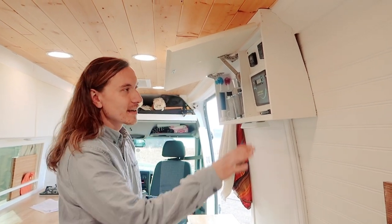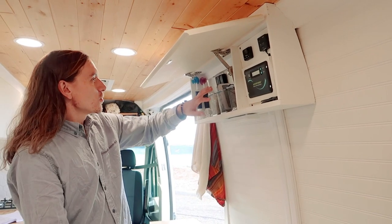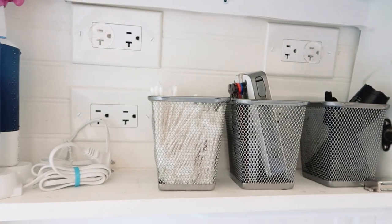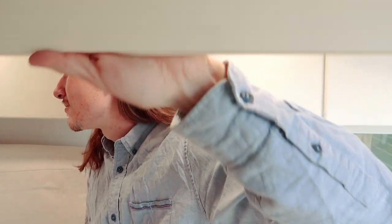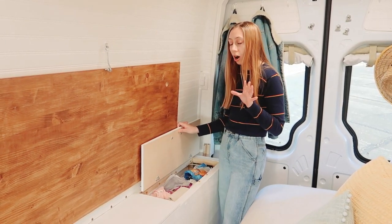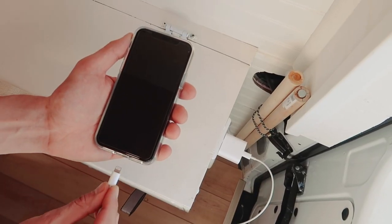We call this area our charging station. It has our solar panel charge controller, an Espar D2 heater, and some miscellaneous storage. We call it the charging station not just because of the charge controller — we also have eight additional outlets up here for charging camera batteries, toothbrushes, phones, whatever we need. Justin also put an outlet on the other side so we can charge our phones at night.